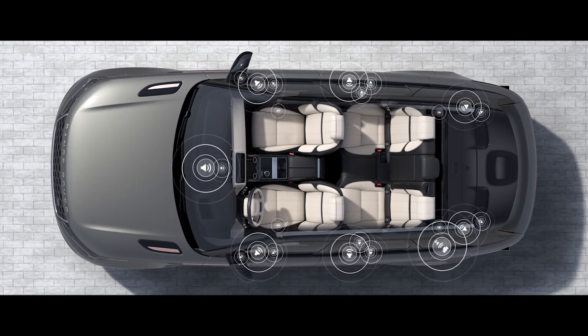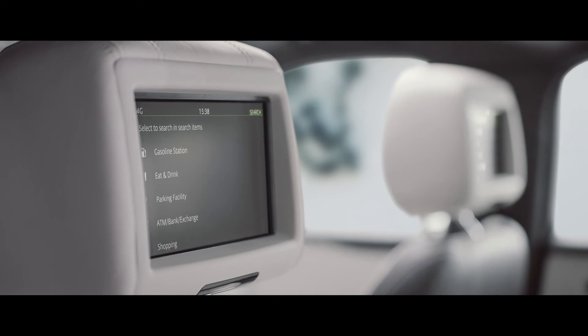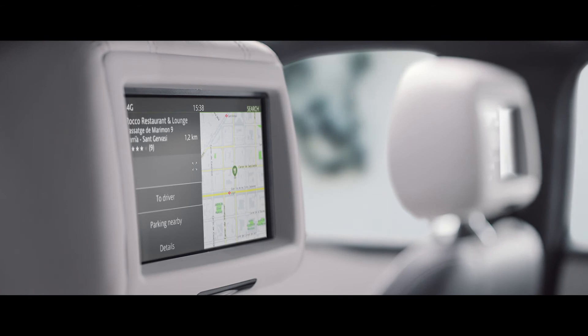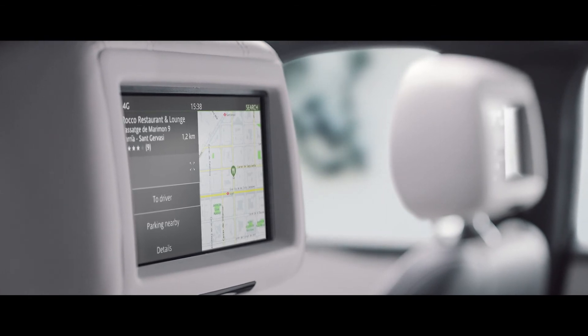The rear seat entertainment system allows passengers to access multimedia entertainment and, with Navigation Pro, they can suggest destinations and check journey times.